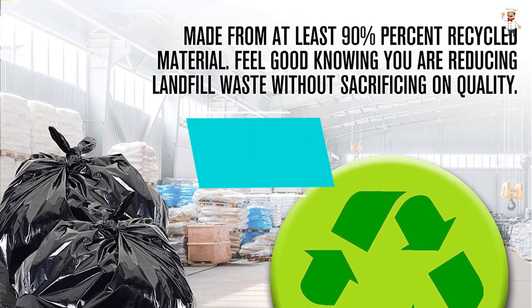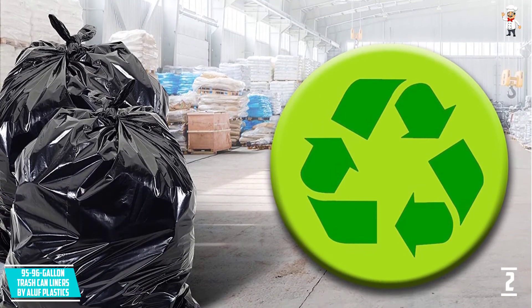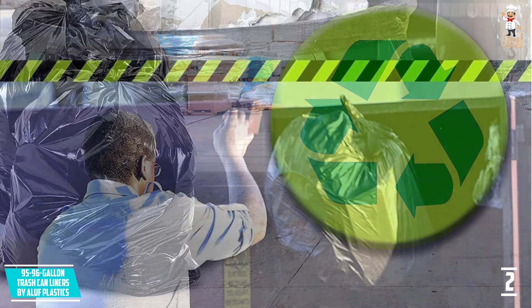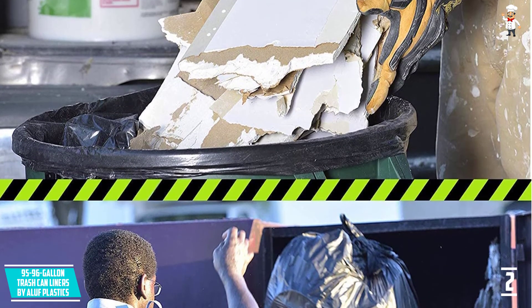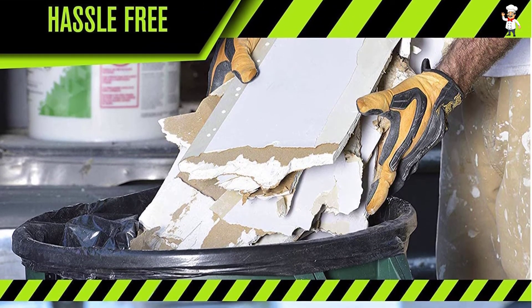At number two: 95 to 96-Gallon Trash Can Liners by Aloof Plastics. These are durable trash can liners featuring 2-mil thick gauge material that resists puncture and tear even under heavy weight. They are safe to use because of the 80% recycled material. Because of the neat packaging, you can dispense one bag at a time to avoid wastage.